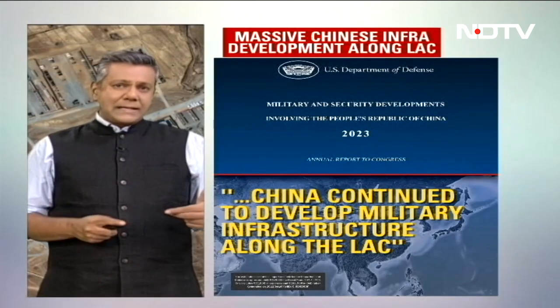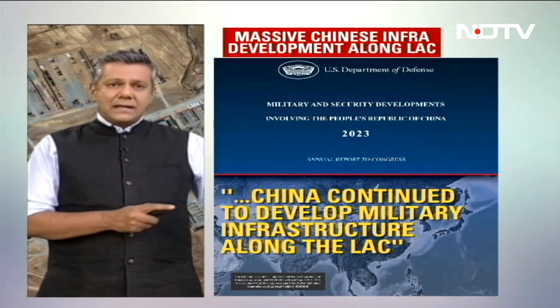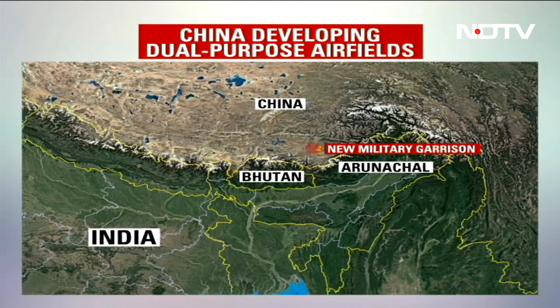Finally, the U.S. report talks about the overall state of the infrastructure buildup by the Chinese, which has a direct impact on India's national security. The report says China continued to develop military infrastructure along the LAC. The images we can now show you from earlier this year are of a new Chinese military garrison which has now come up about 60 kilometers north of the site in Tawang, Arunachal Pradesh, where Indian and Chinese soldiers clashed in December 2022.